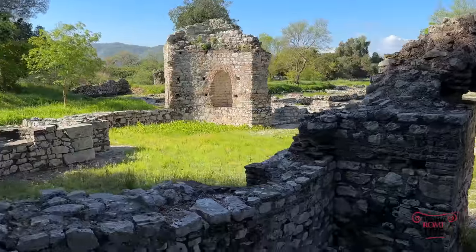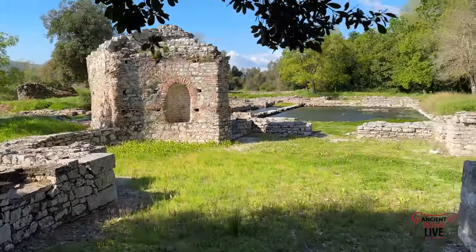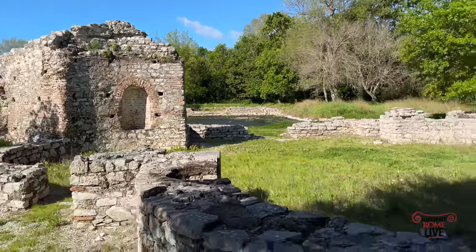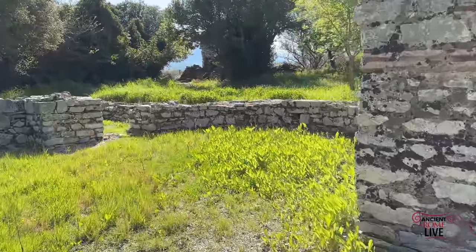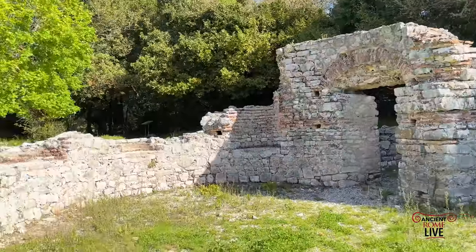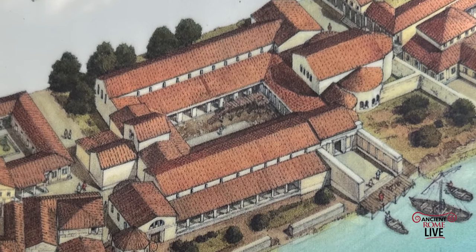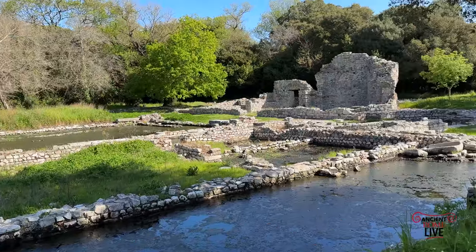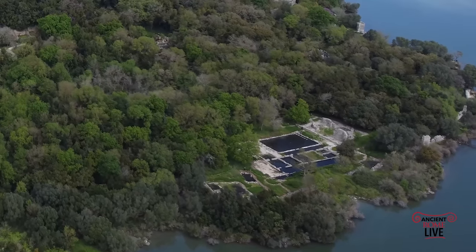Excavations reveal that in the third century, a massive earthquake substantially damaged the entire town and the area around the Vrina plain. However, the city continued to live on, and it was still a major port in the province of Epirus. One of the great standout features of late antiquity in Butrint is the Grand Triconch Palace, which was the residence of an elected official built around the early 5th century AD.